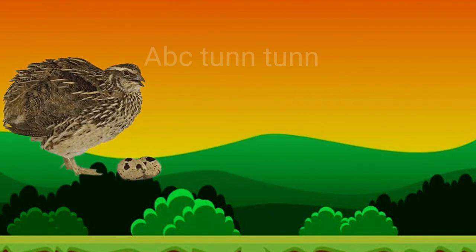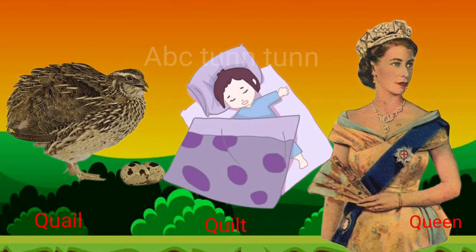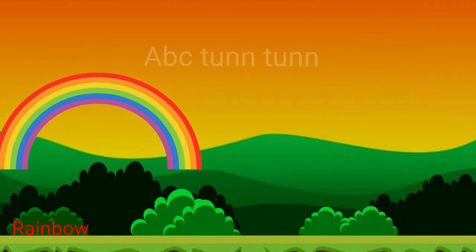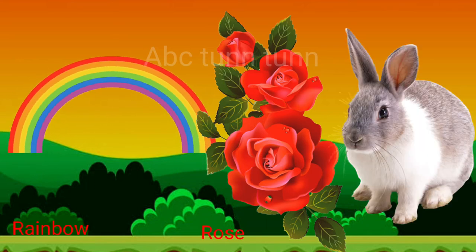Q is for quilt. Q is for queen. Quah, quah, quah. R is for rainbow. R is for rose. R is for rabbit.